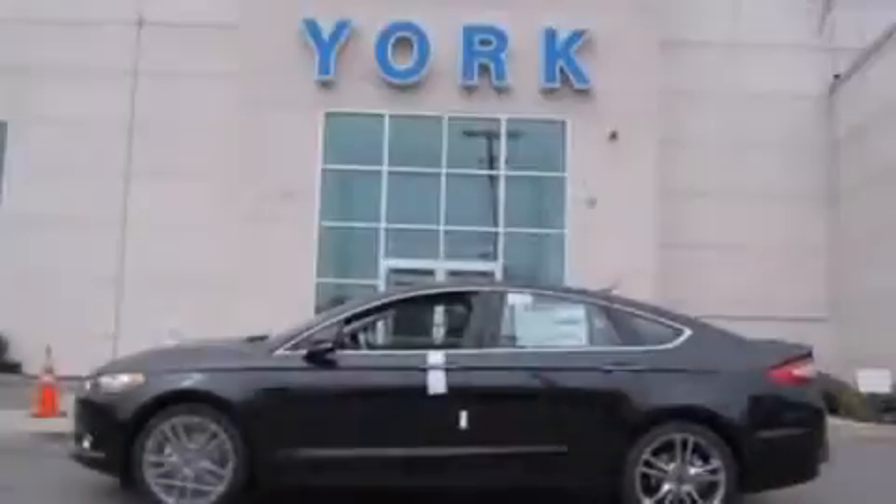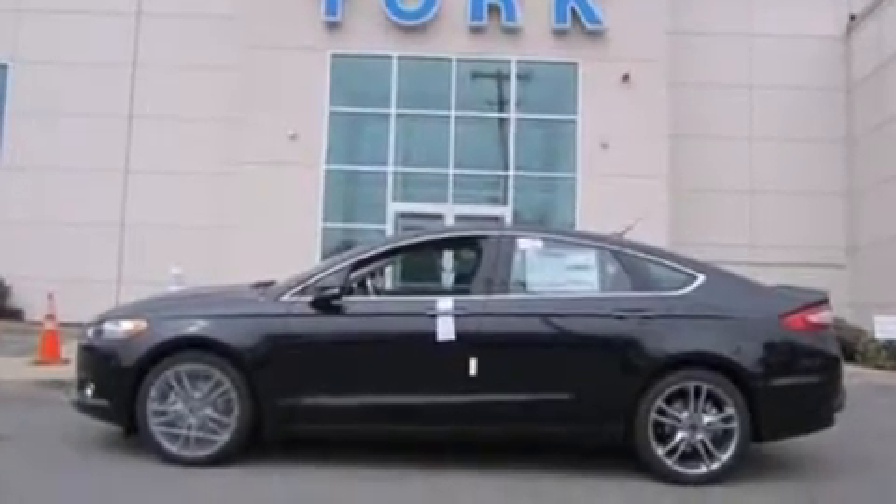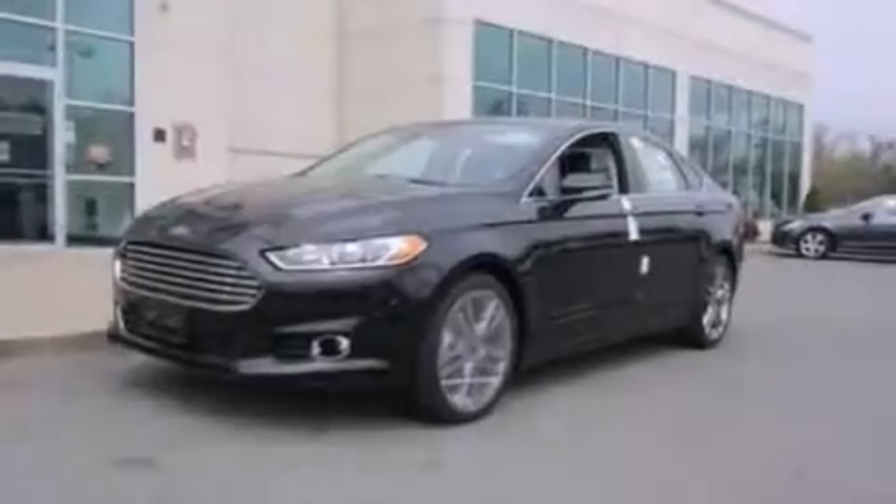A rear spoiler, an anti-lock braking system, a security system, and the leather seats provide great support and create an overall luxurious feel.